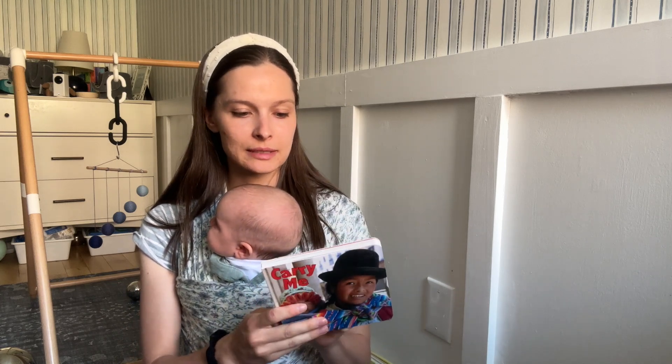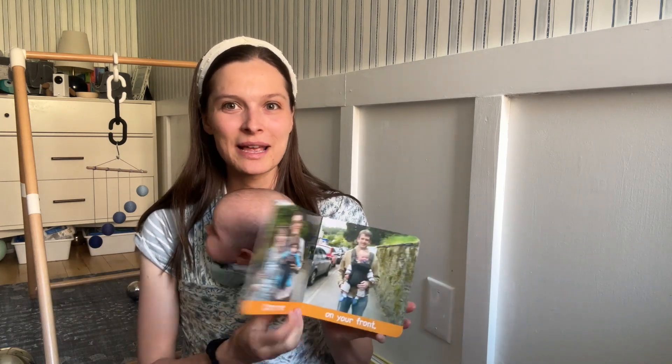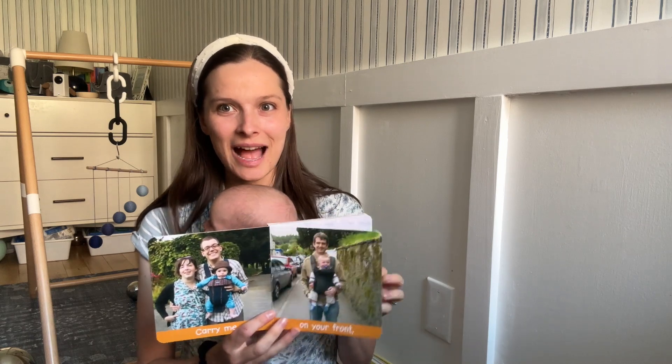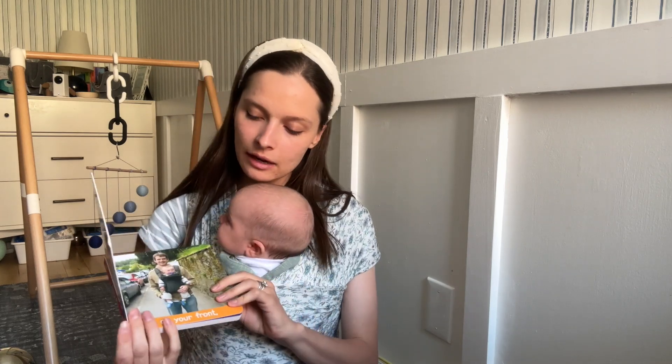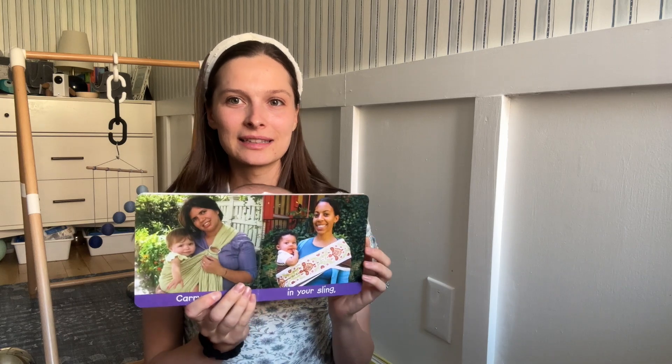This one is called Carry Me, from the Babies Everywhere set. What I love about this one is we're big into baby wearing, as you can see in this video. It's really cool to see different baby wearing practices throughout the world — different ways of baby wearing, some older carriers. It's cool to see different countries and the diversity of baby wearing.